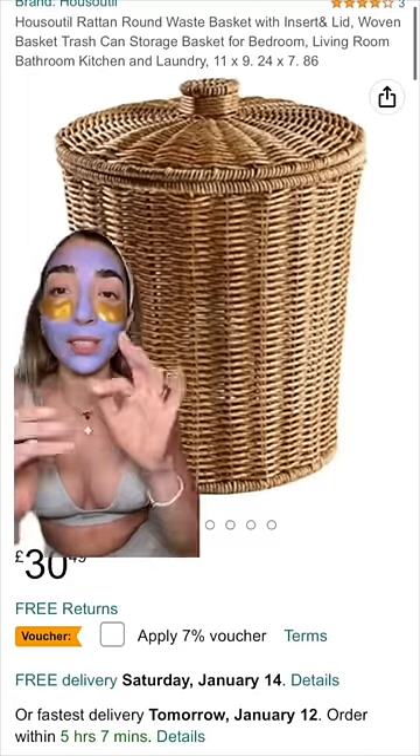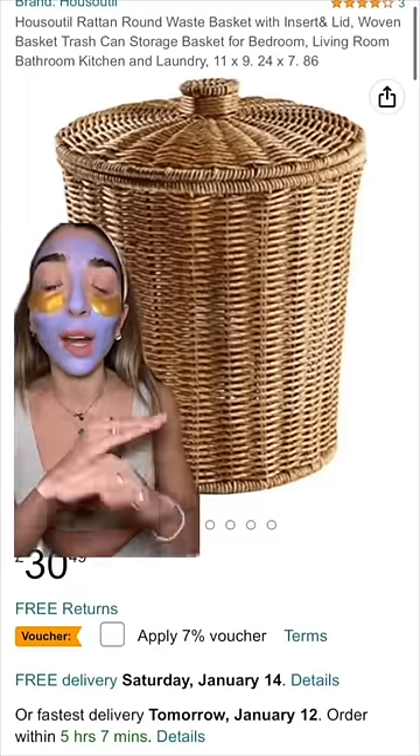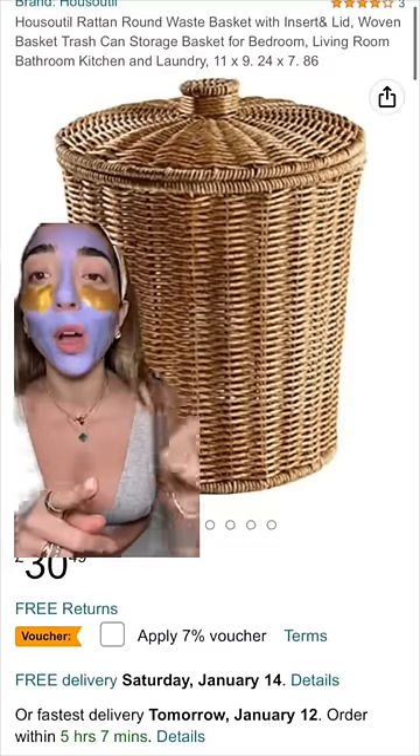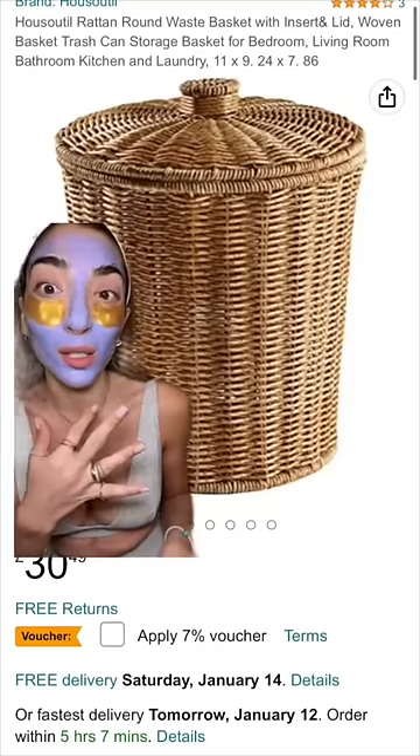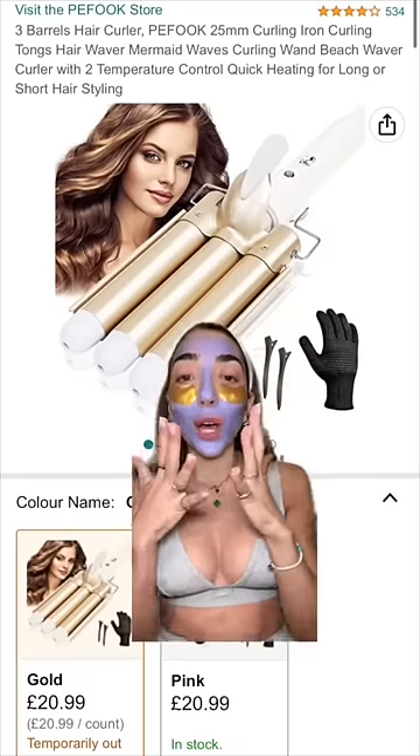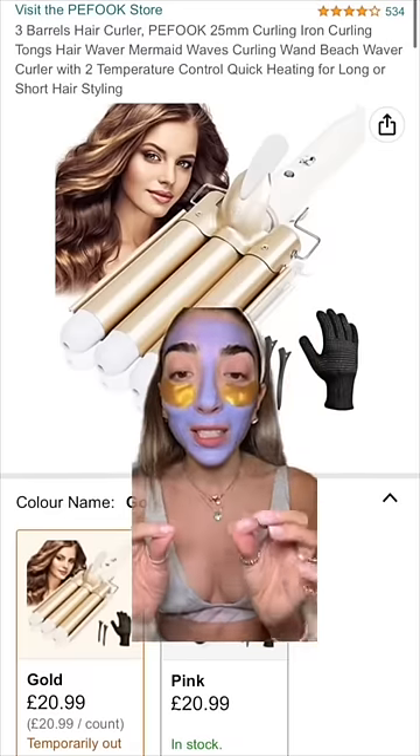If you're like me and you love everything organized — little tiny slots with little things and little lids — this basket is great. I don't like baskets without a lid, I want the cute lid. I have this all over my house. Sometimes I use it as a bin, sometimes I use it as a laundry basket.